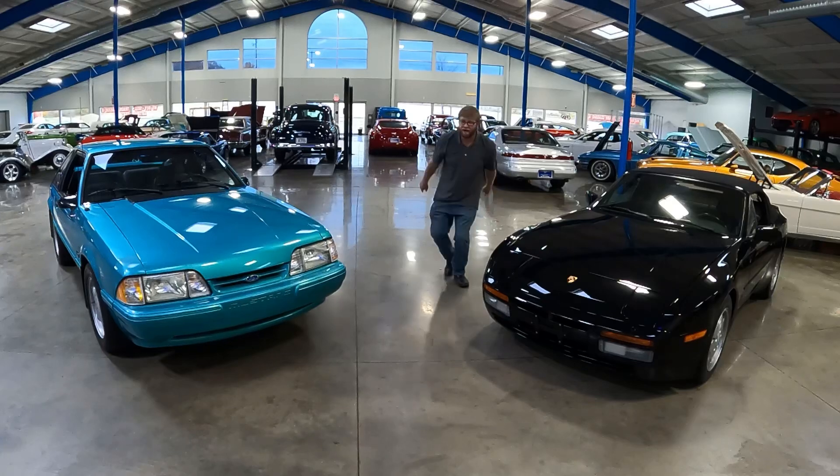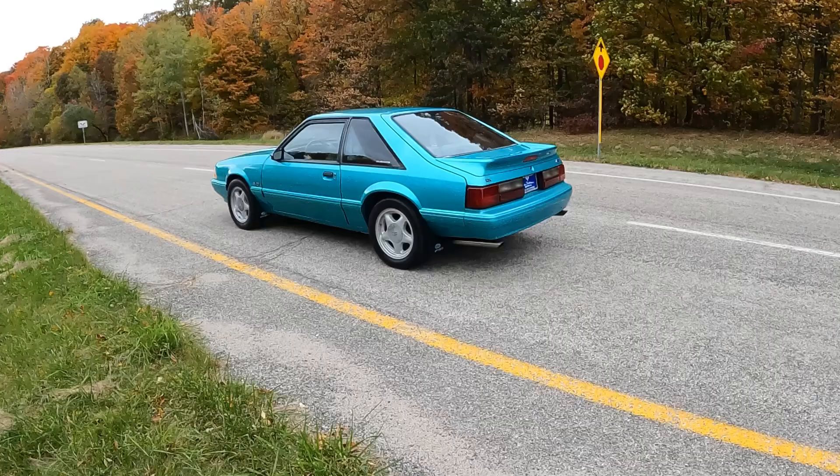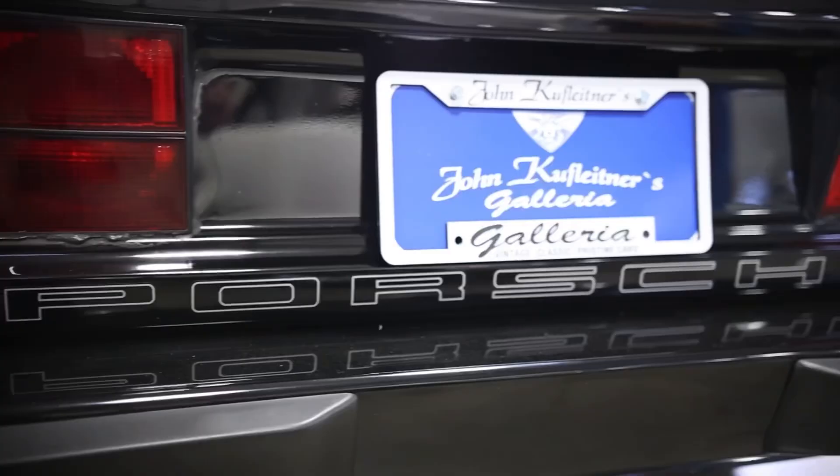Today on 'What It's Like,' two legends from the 90s. We got over here the 1993 Ford Mustang — box body Mustang. Over here we have the 1991 Porsche 944.